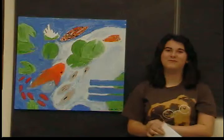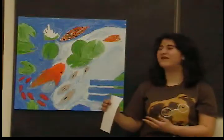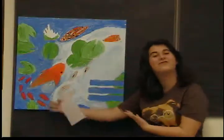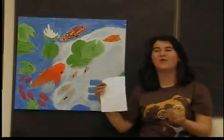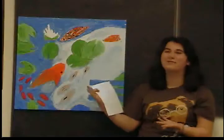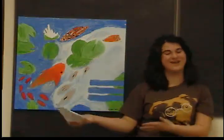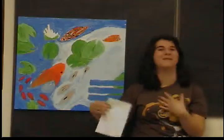Another problem I ran into was my cat, who was very interested in what I was doing — and of course it's a picture of fish, so a cat attracted to fish. He stepped on my painting a few times and I just kind of had to live with what he did. So it was a painting by me and my cat.